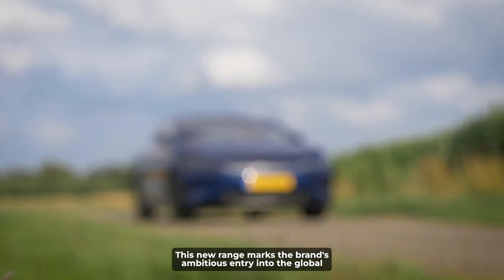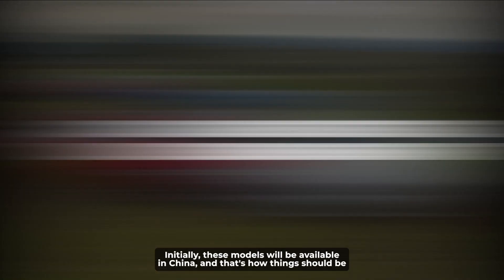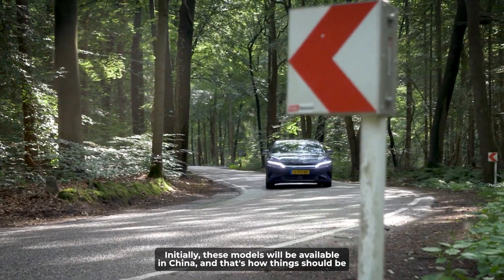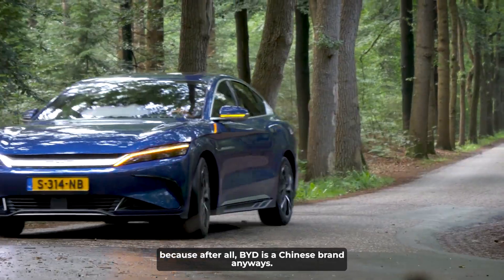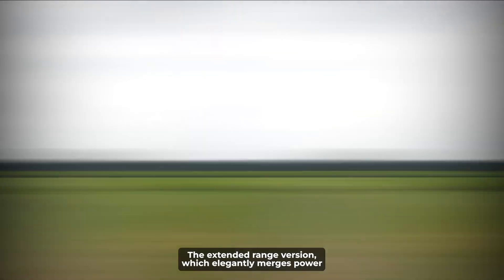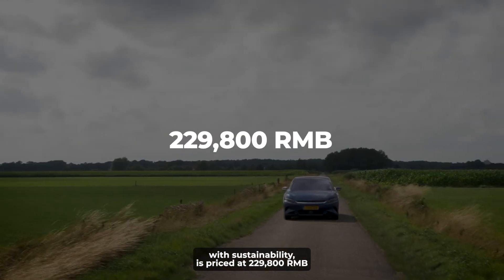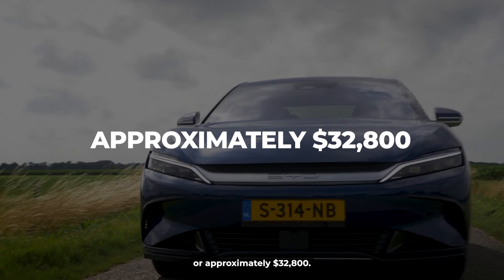This new range marks the brand's ambitious entry into the global mid-to-large luxury sedan market. These models will initially be available in China, as BYD is a Chinese brand. The extended range version, which elegantly merges power with sustainability, is priced at 229,800 RMB, or approximately $32,800.